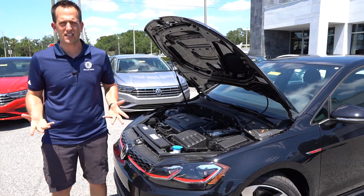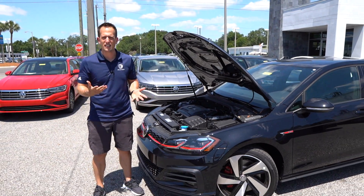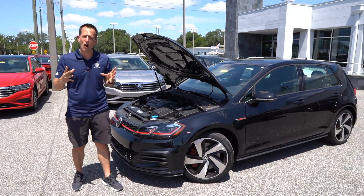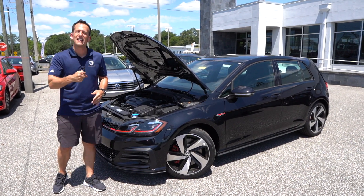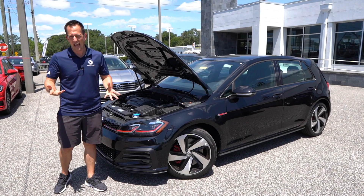Great MPG return as well — 24 in the city and 32 on the highway. That really has been the premise of this hot hatch: bringing you reasonable performance, decent fuel economy, and all at an affordable price. Let's go ahead and fire up this inline-four and see what it sounds like.